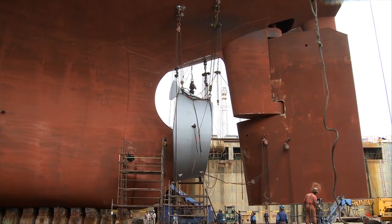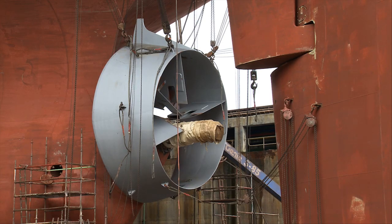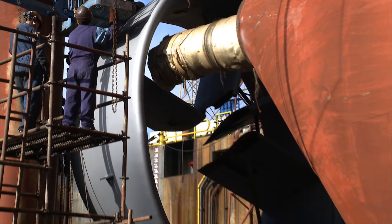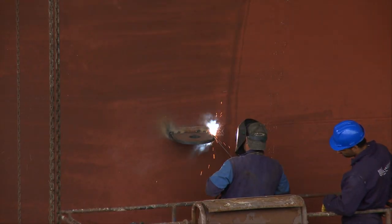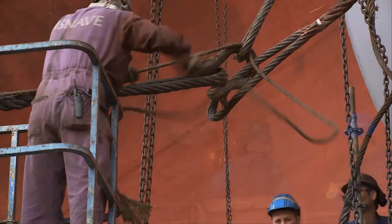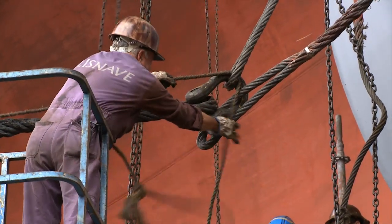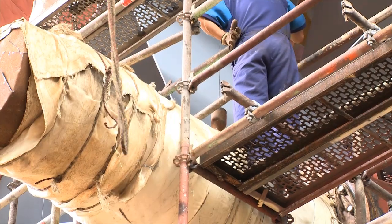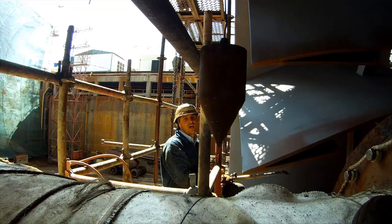Once the approximate position has been achieved, the dockyard immediately starts with the staging so that safe access to every area of the duct is assured. In order to move the Becker Mavis duct forward, a lifting eye and a chain block are installed on both sides. Through the plumb line and some markings, it is very easy to determine the exact position of the duct and to control it during installation.